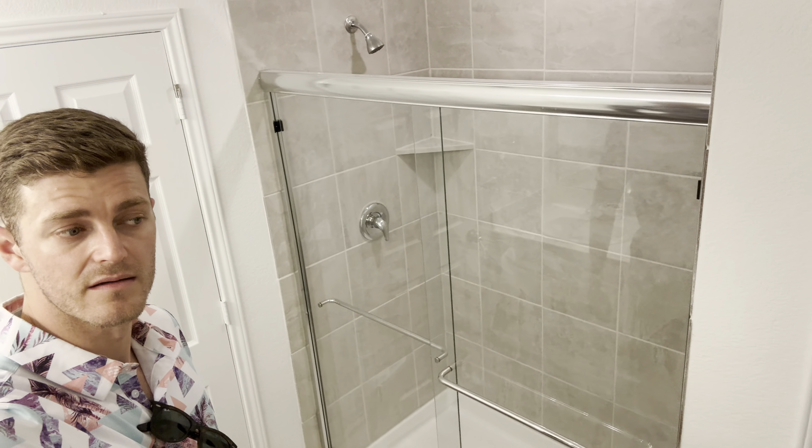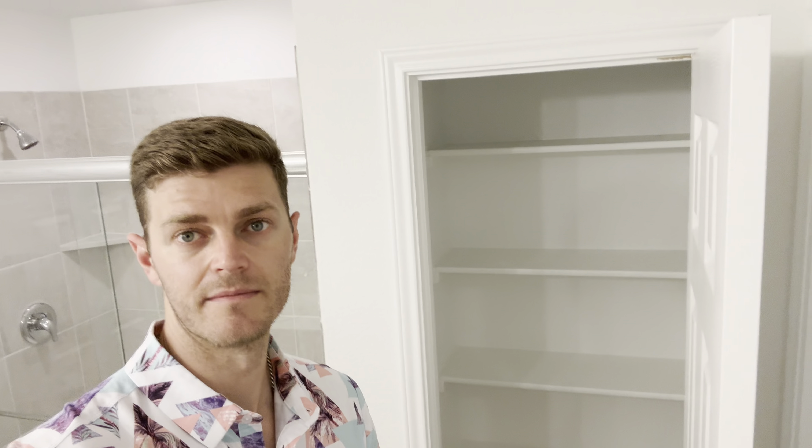Coming into the master bath — it looks like the master bathroom for all of the Centex Homes out here in Arbordale is pretty uniform. Not a whole lot of difference. But the closets are a little different — this one's got some built-ins and goes pretty far back. That might be all we've got for the downstairs. Let's go upstairs.